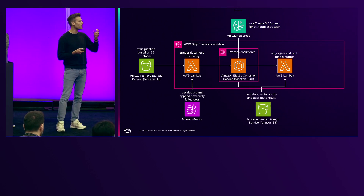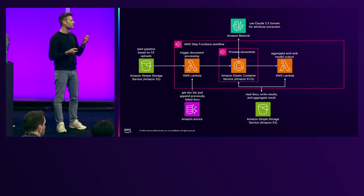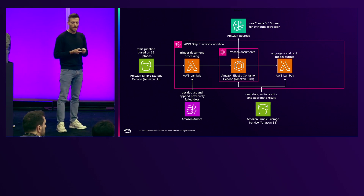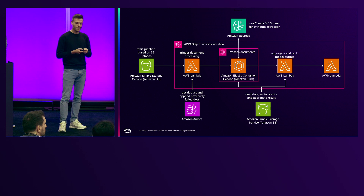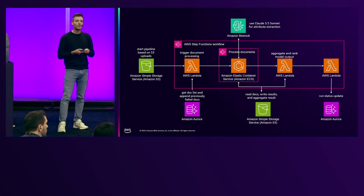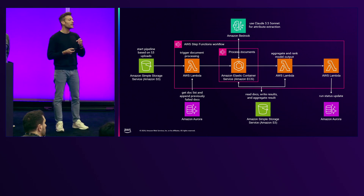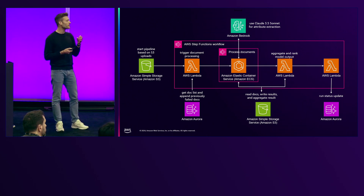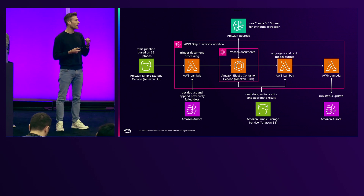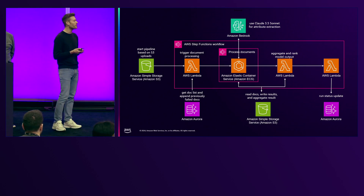We also read and write our results from and back to S3. At the end, we have another AWS Lambda function connected to our Aurora database in order to update the step and state of each document ID, to make sure that we don't miss any relevant documents.